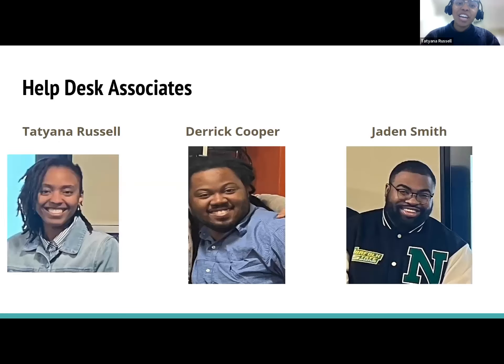Here are the help desk associates. Myself, Tatiana Russell. Many of you may have spoken with Derek Cooper, who's also a help desk associate, as well as Jaden Smith. I just wanted to put names to faces so you can see who's at the other end of the phone.